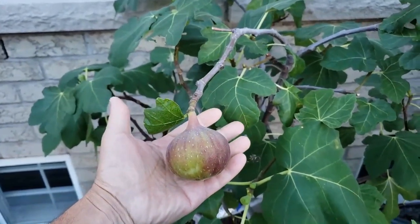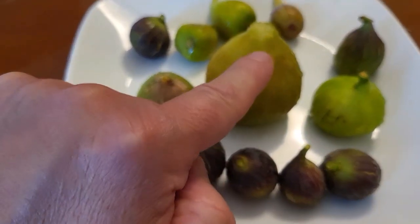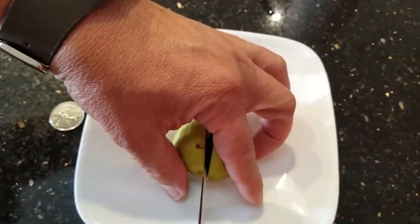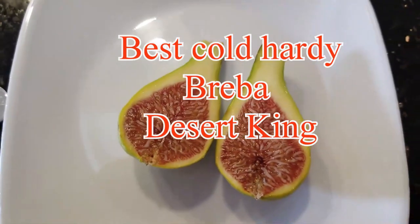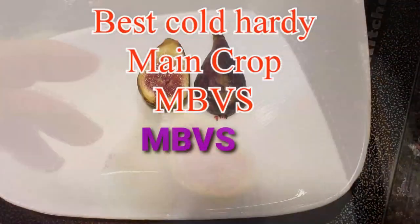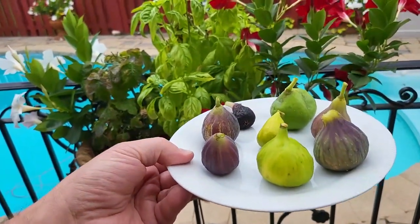I'm looking for the most cold-hardy fig tree. Before I answer this, I have to tell you that if you live in a cold zone like mine — basically zone six or below — no fig tree is gonna survive unprotected in the winter. But protected, for Breba I would choose Desert King, with the disadvantage of no main crop ripening. And for a main crop fig tree I would choose a Chicago Hardy type like MBVS, which is better tasting than some other Chicago Hardy types, in my opinion.